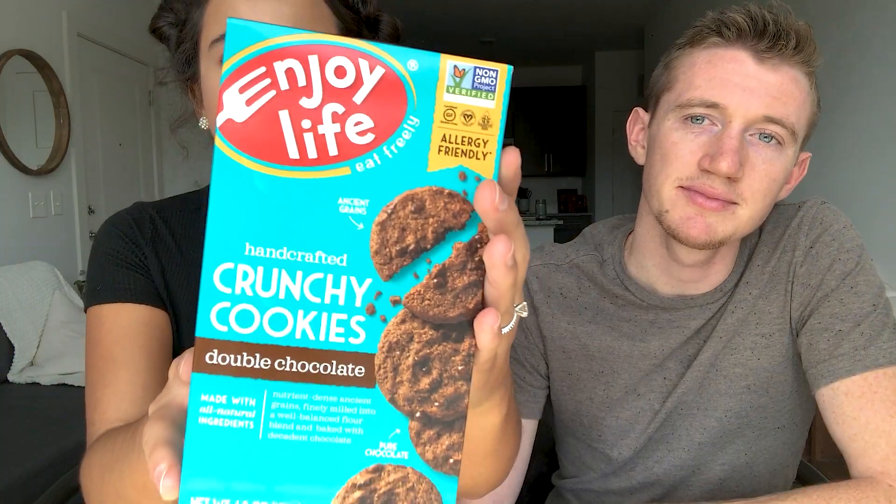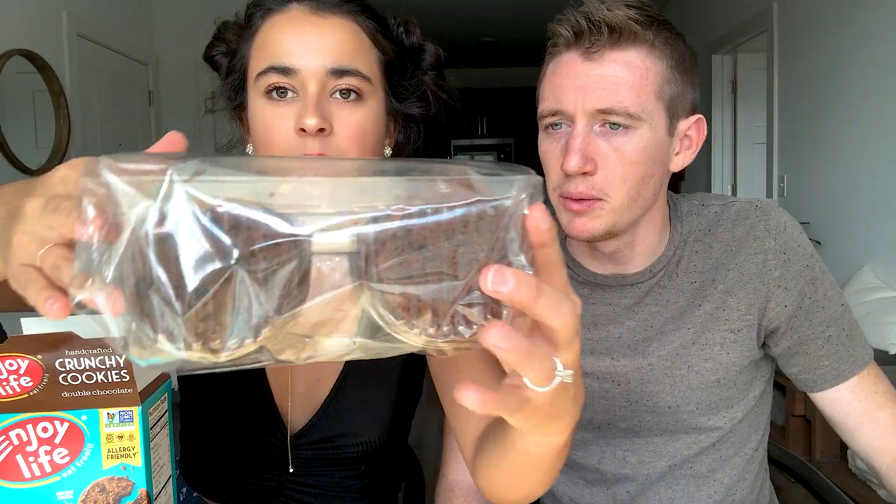Now we're getting to the snacks and desserts. These are the Enjoy Life chocolate chunky crunchy cookies — they're vegan and free from all allergens. They actually look kind of good. If we could make these softer, they'd be a 10 out of 10, but they're gluten-free and vegan — everything-free. I'd give them a 7; I'd say an 8.5.